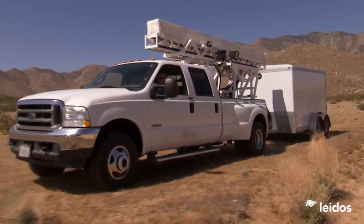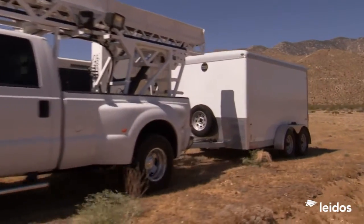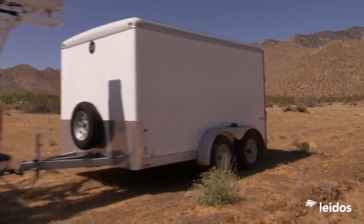All-Terrain VACCUS. Versatile, fast, rugged. Proven in today's world. Built to take on tomorrow's.